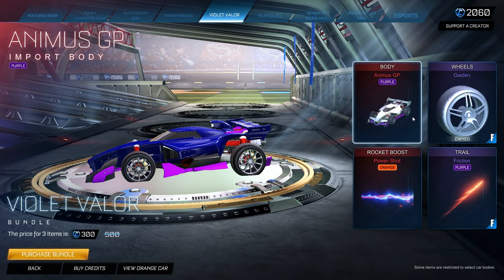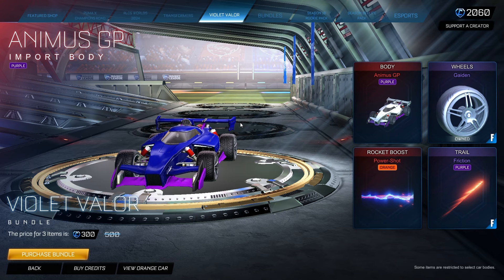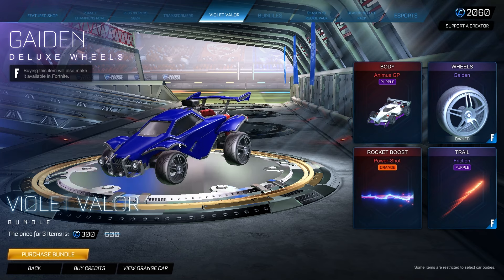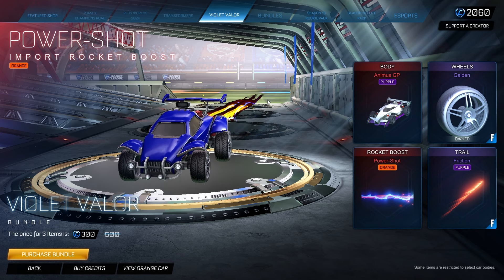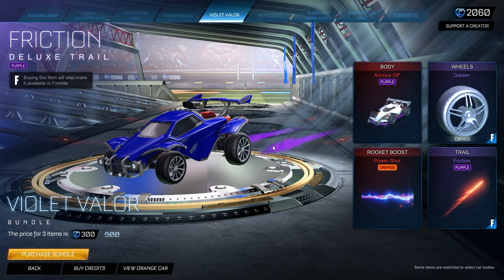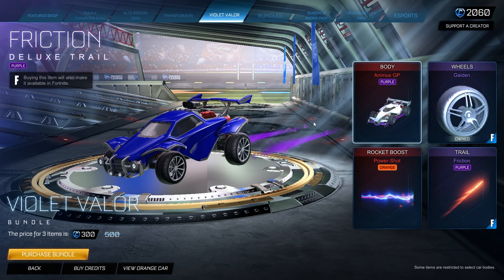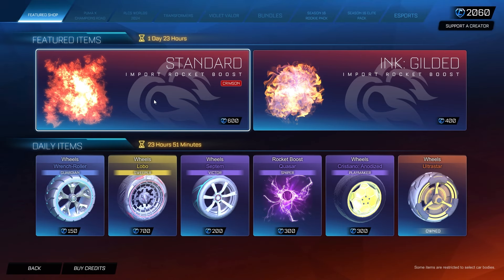We also have the Violent Valor bundle — I'm not going to cover this too much, but you get the Animus GP purple edition, the Gaiden wheels which are really clean and try-hard, the Power Shot orange boost which is the biggest boost in the entire game, and the Friction Trail painted purple. This is also available in Fortnite slash Rocket Racing. It's available for 500 credits but for me it's 300 credits, and depending on what you own it could be even cheaper.